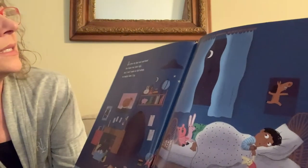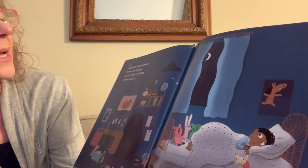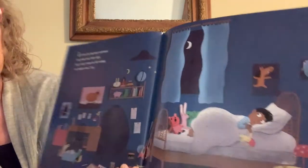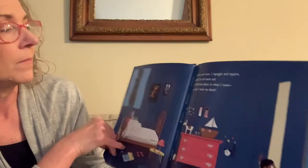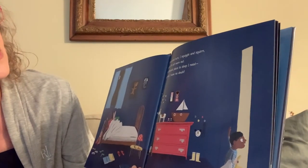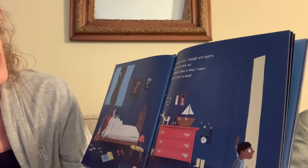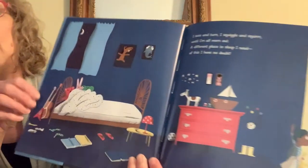We're in his room and he's in bed, but you can see his eyes are open. It says: it's time for bed, and overhead the moon has risen high. But I can't seem to fall asleep, no matter how I try. I toss and turn, I squiggle and squirm until I'm all worn out. A different place to sleep I need — of this I have no doubt. His bed's empty and he's walking out the door.